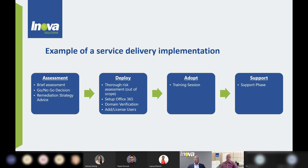Thanks Ryan. So let's discuss our service delivery implementation. We utilize a four-phase approach where we start by doing an assessment — phase one — where we get a proper understanding of your environment. We have a discussion with you, get to understand the do's and don'ts, the no-go areas, and we develop a remediation strategy within this assessment phase.